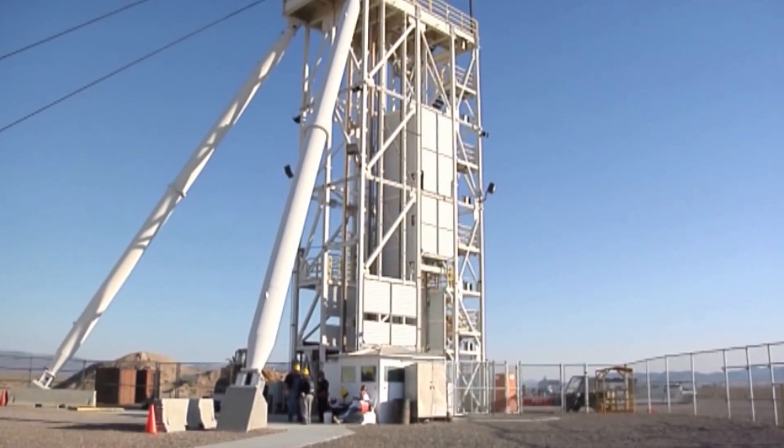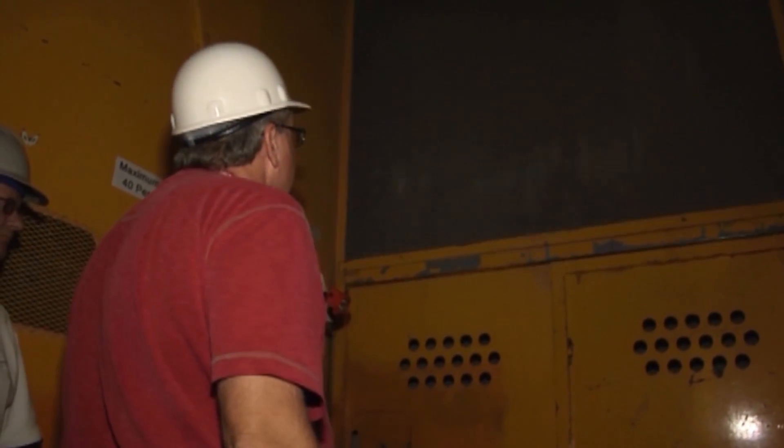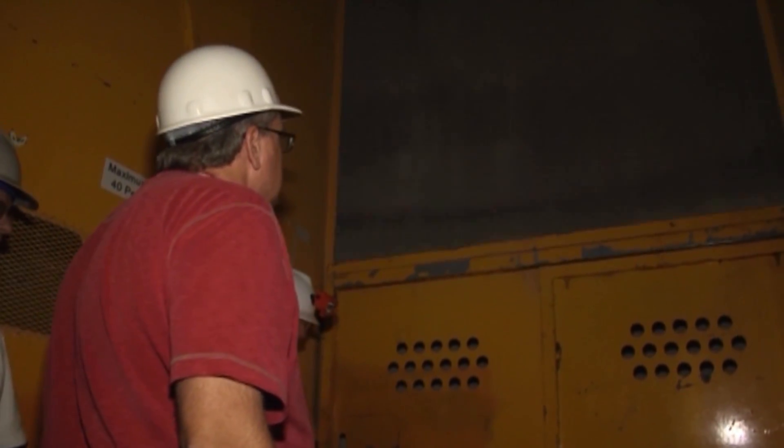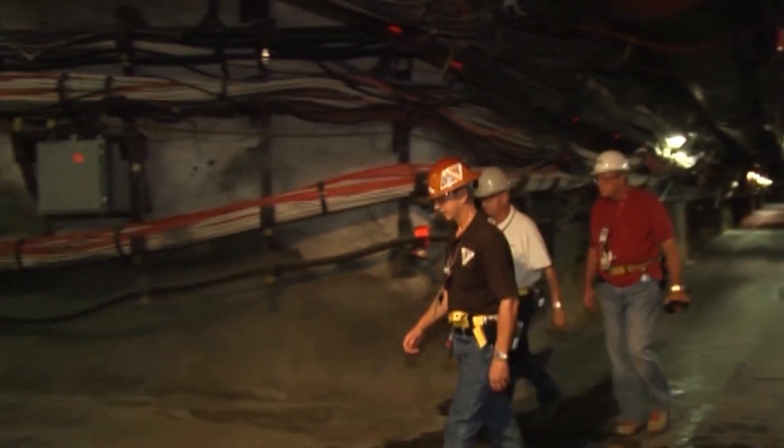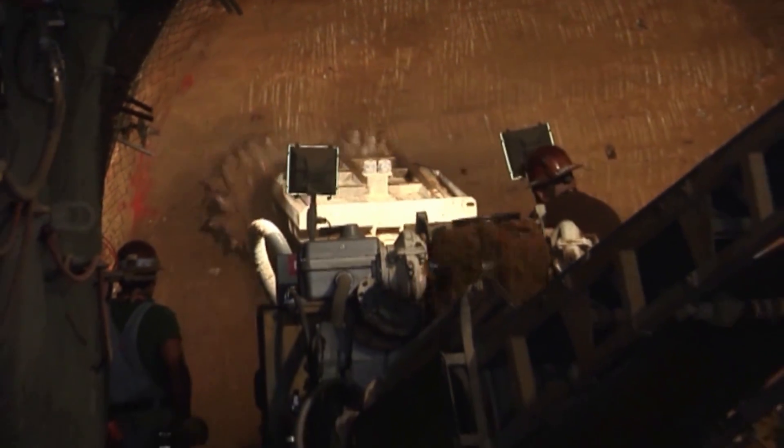Some of the most sophisticated experiments in the Stockpile Stewardship Program are conducted in an environmentally safe manner nearly 1,000 feet below the ground at the site. The U1A complex is a sprawling underground laboratory and tunnel complex.